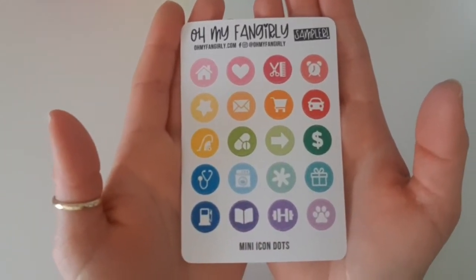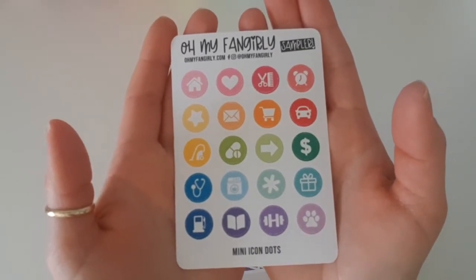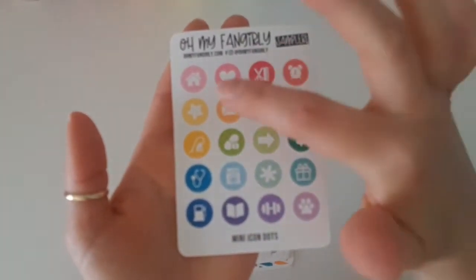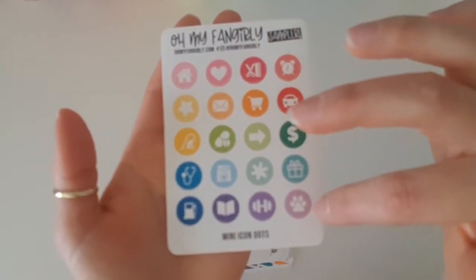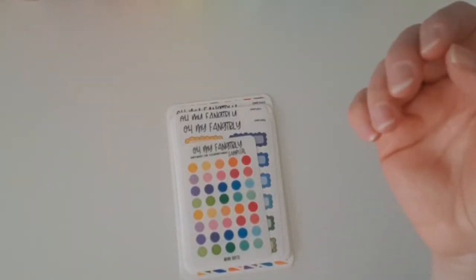Then I've received this sampler of icon stickers. Icon stickers are always so handy — you can use them so often in your planner. I love that this sheet has icons for pretty much everything: a house, a love heart, hair cut, alarm clock, a star, an envelope, shopping trolley, your car, medication, washing, pet prints, gym — you've got everything there, which is just fantastic.